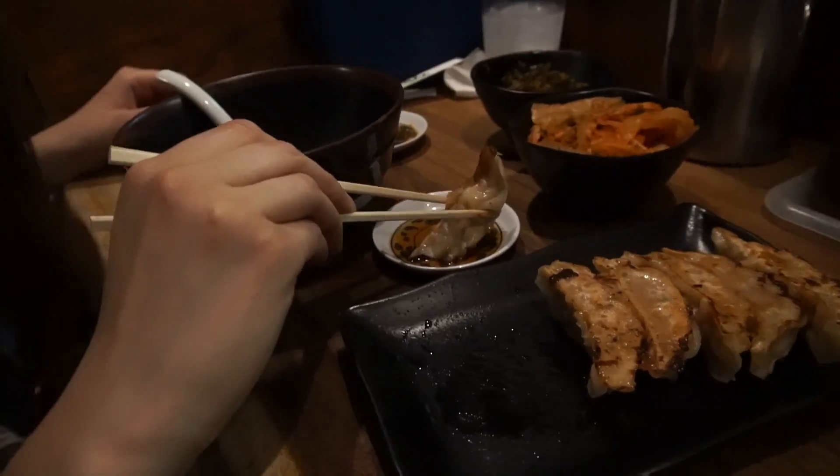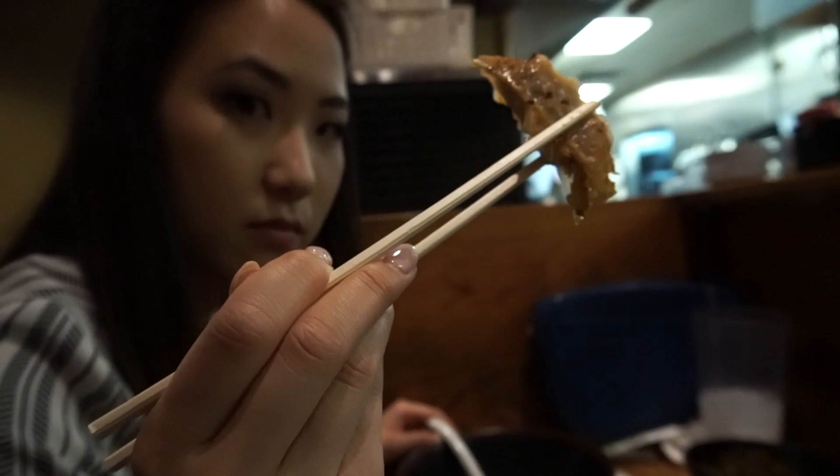The spiciness is not too hot — it's pretty mild — but it's very, very rich. We also got handmade gyoza, aka potstickers.